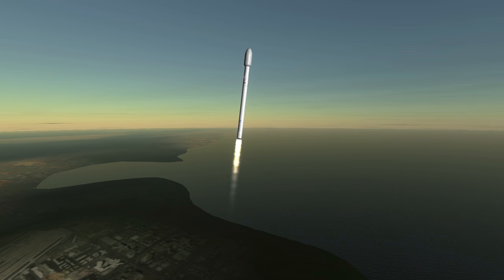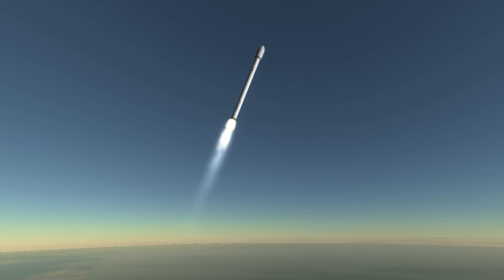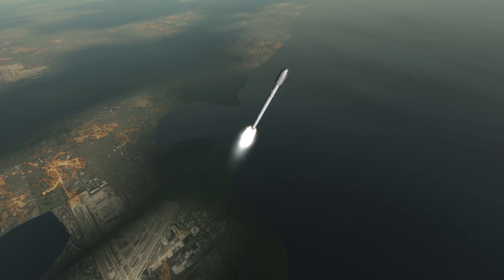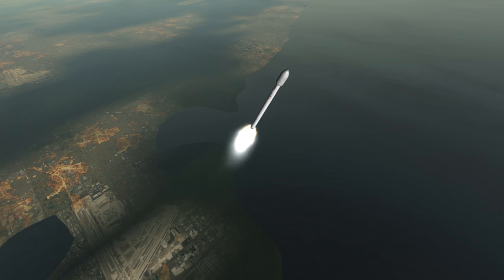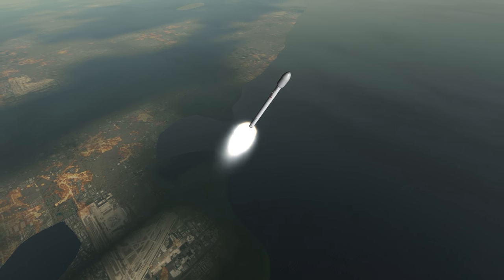To keep costs low, SpaceX started with a simple engine with a fairly low chamber pressure of 982 PSI, and gradually improved it to the current 1410 PSI. All versions of the Falcon 9 have a 3.66 meter diameter, but the tanks increased in length between the versions.